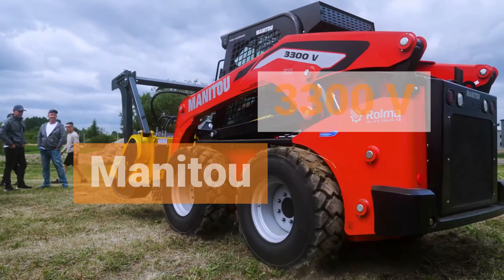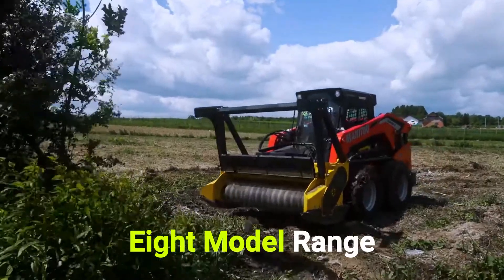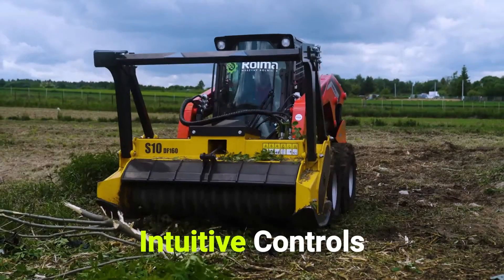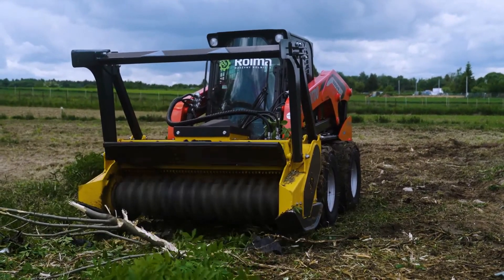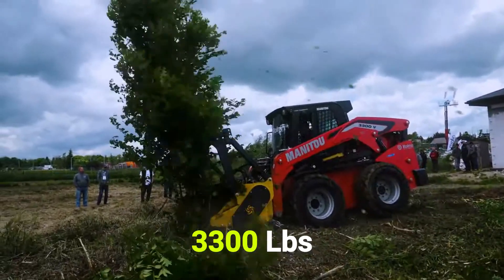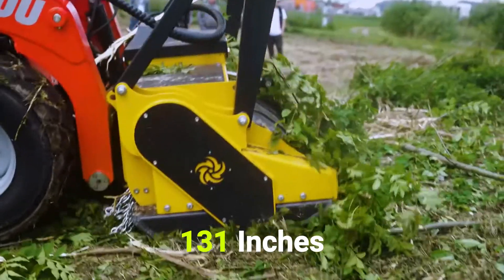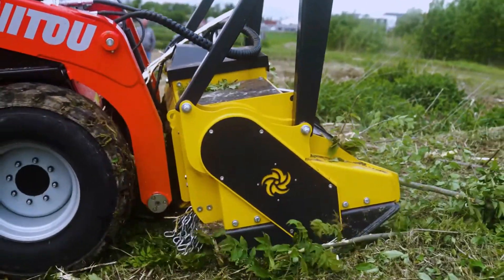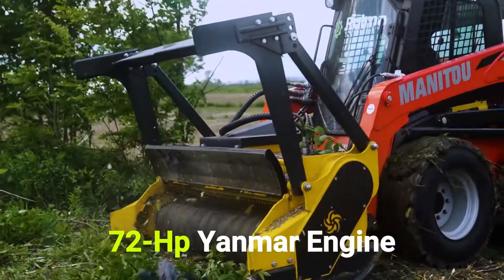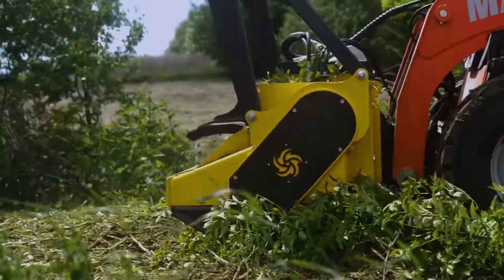Manitou. The 3300V NXT2 vertical lift skid loader is the largest in the eight-model range for Manitou. This full-size loader offers more visibility from all sides, intuitive controls, precise movement, and an ergonomic operator station. This beast of a machine handles load capacities up to 3,300 lbs and has an impressive height-to-hinge pin of 131 inches — that's almost 12 feet. Made from the ground up for all-terrain applications, this loader is powered by a 74 hp Yanmar engine and offers up to 34.8 GPM of high-flow to engage a variety of high-performing attachments.